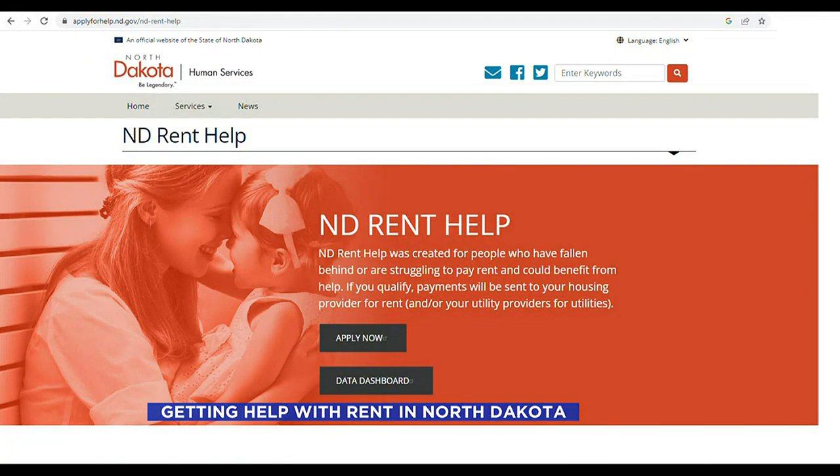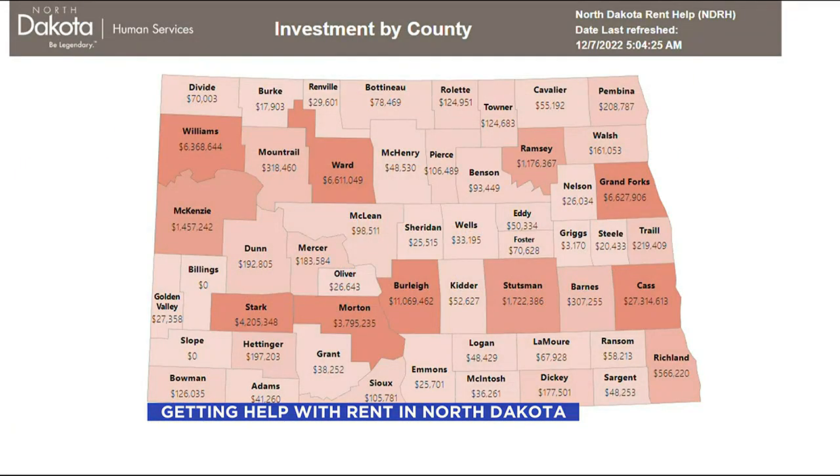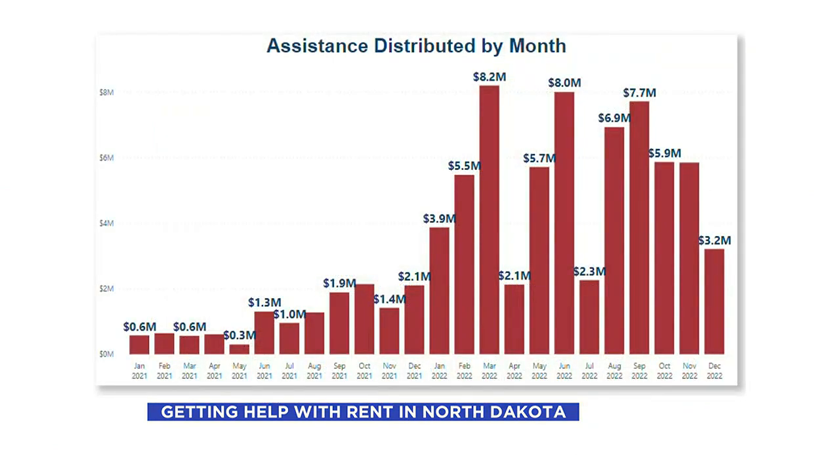The state of North Dakota started offering rental help back in May of 2020, but things really got going once the Federal Treasury Department funding from the COVID Relief Acts kicked in in 2021, and its reach has grown exponentially over the last year. Now you're seeing people are working and their budgets are really tight, so if they can find a way to help make their budget dollars go farther, they're applying for ND Rent Help, and we're hoping that it's helping people stabilize.